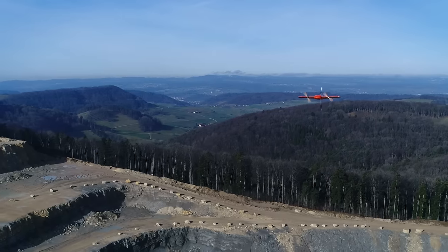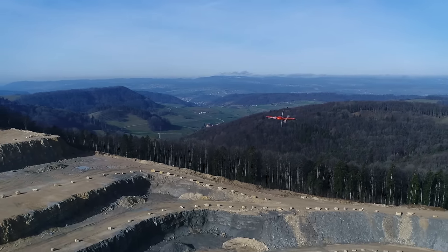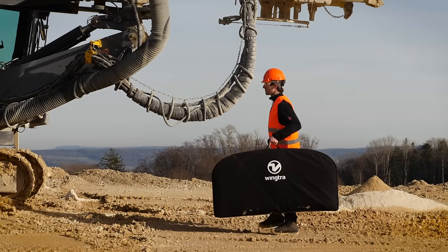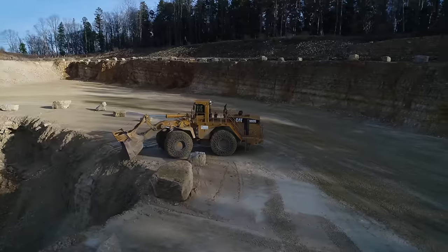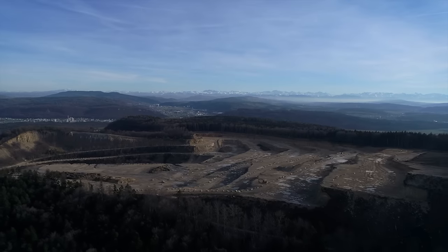The WingTRA-1 is the trusted VTOL platform that exceeds the highest expectations of geospatial professionals around the world. It is designed to be integrated into every workflow. Start taking better decisions based on accurate aerial data with the WingTRA-1 today.